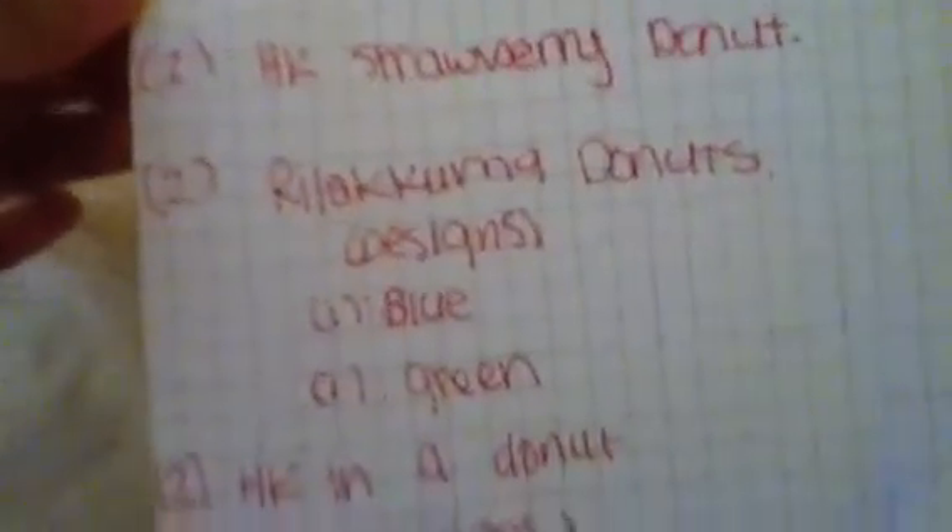This is my purchase confirmation for 522 Murphy. You have twins, so too much. So the first thing you wanted was a HQ strawberry donut. And your total was $33.